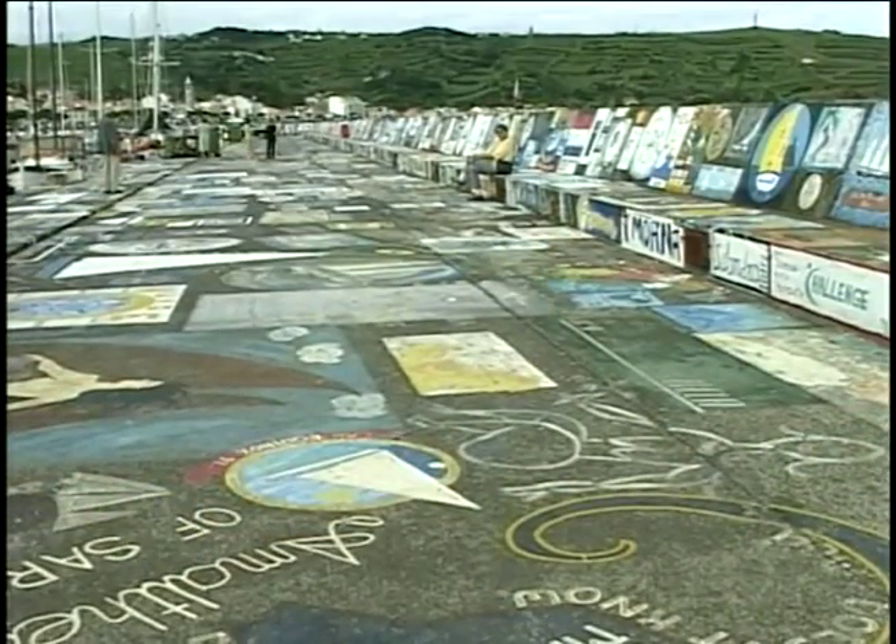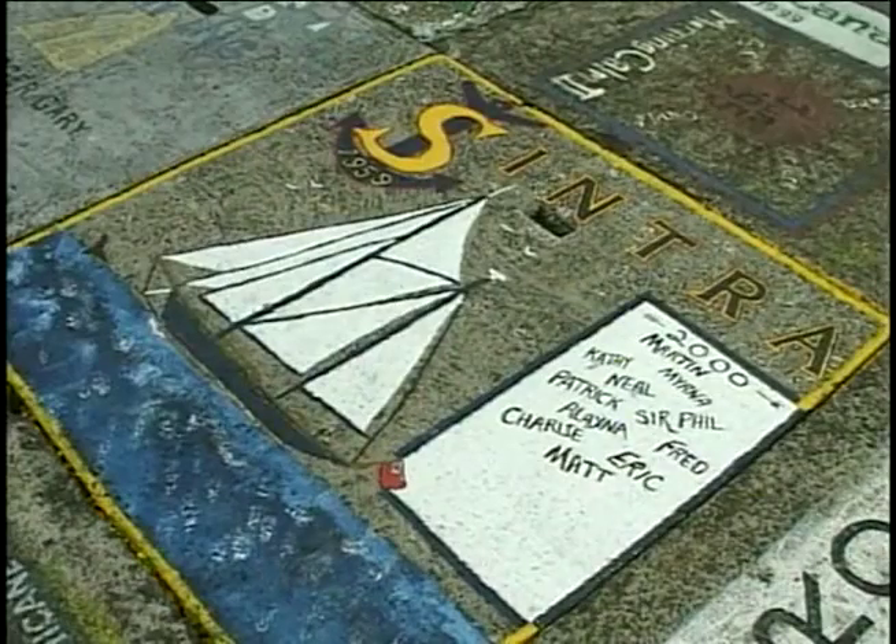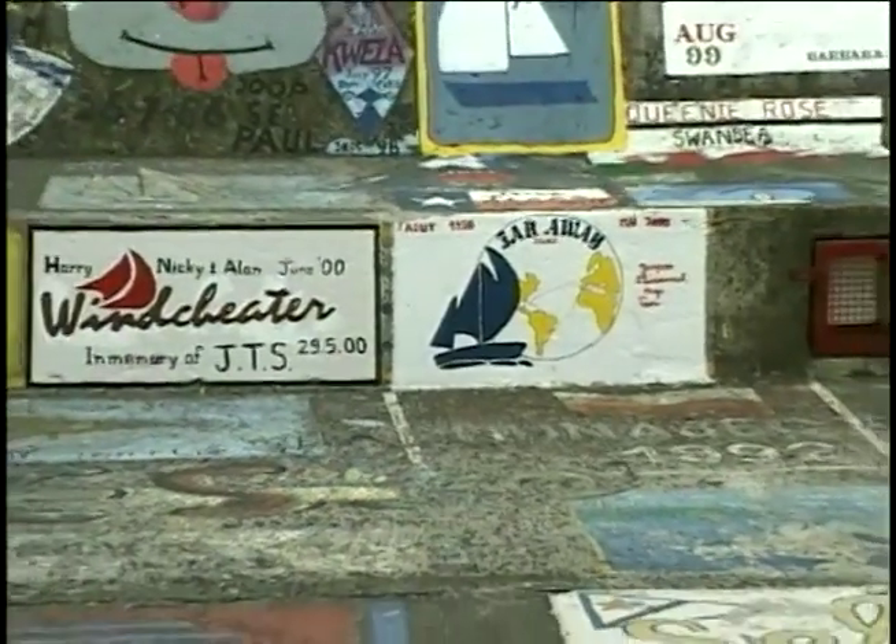You'll see the sailors' artwork covering the jetties of the marina in the capital city of Horta. Local tradition says this will ensure them a safe voyage.